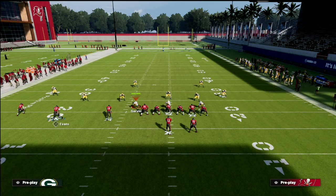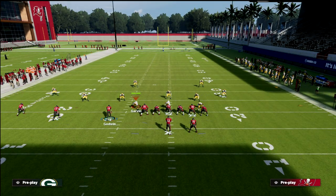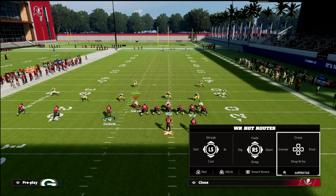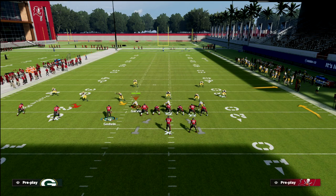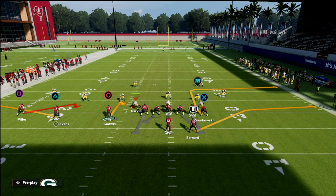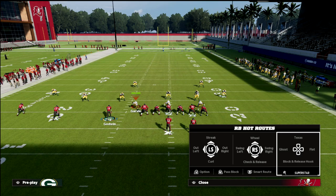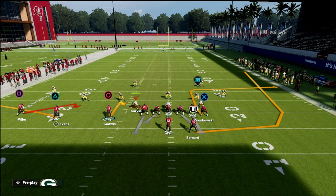From a setup perspective, we're going to take the number two receiver in the trips, Mike Evans, and put him on a flat route. Then we're going to take the number three receiver, Chris Godwin, and put him on a hitch. With our running back, we can leave him on his current route, or if you have backfield master you could put him on a flat or table route. Really the best route is the wheel route or the out route, which are both easily accessible regardless of the abilities you have on your offense.